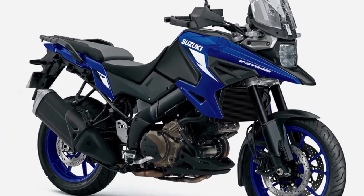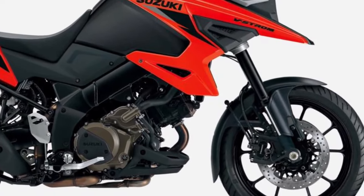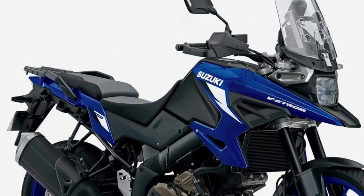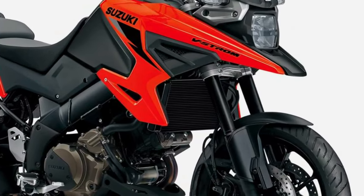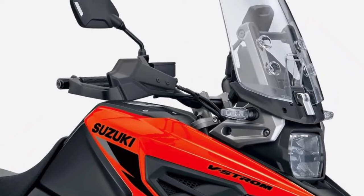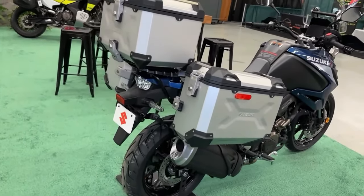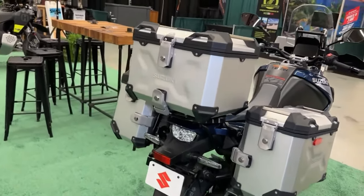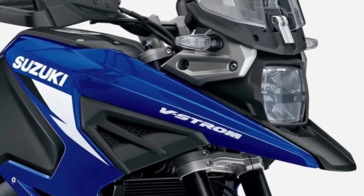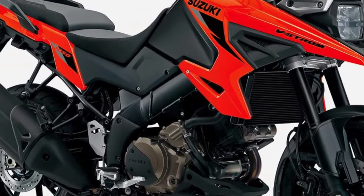Whether exploring winding mountain roads or tackling gravel trails, the V-Strom 1050 is ready for any adventure, offering versatility and capability in equal measure. From its distinctive beak-like front end to its rugged engine guards and hand guards, the V-Strom 1050 exudes style and confidence on every ride.